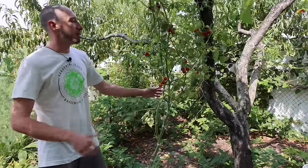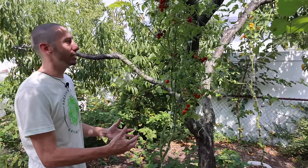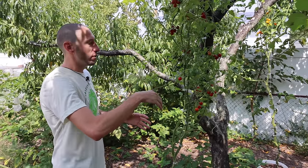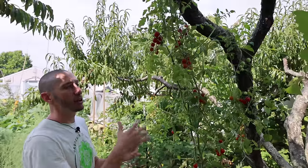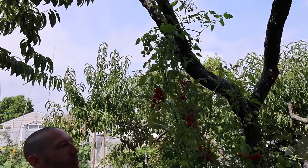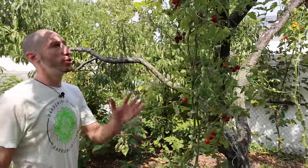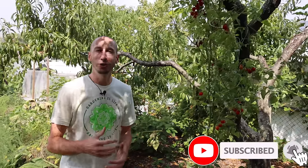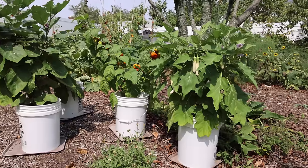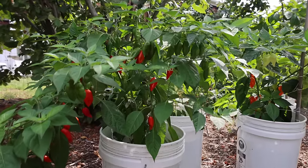Now what I do is plant my tomatoes underneath my peach trees. Because my peach tree is pruned to an open center, it acts really nice and allows me to use the peach tree as a trellis — the tomato vines up the tree, the same way a vining plant would climb a tree in a natural forest. I also like to plant my eggplants in containers under my cherry tree, and peppers in containers underneath my hazelnut tree.